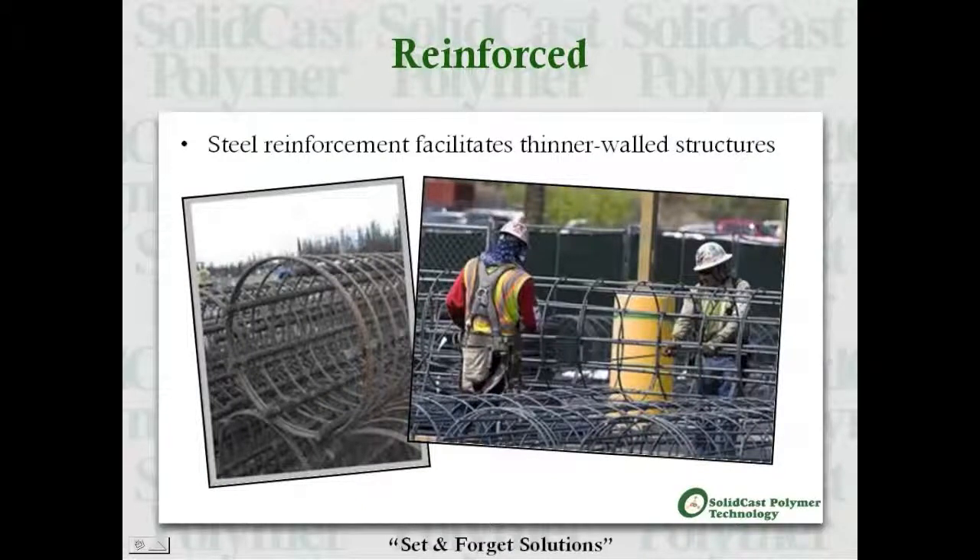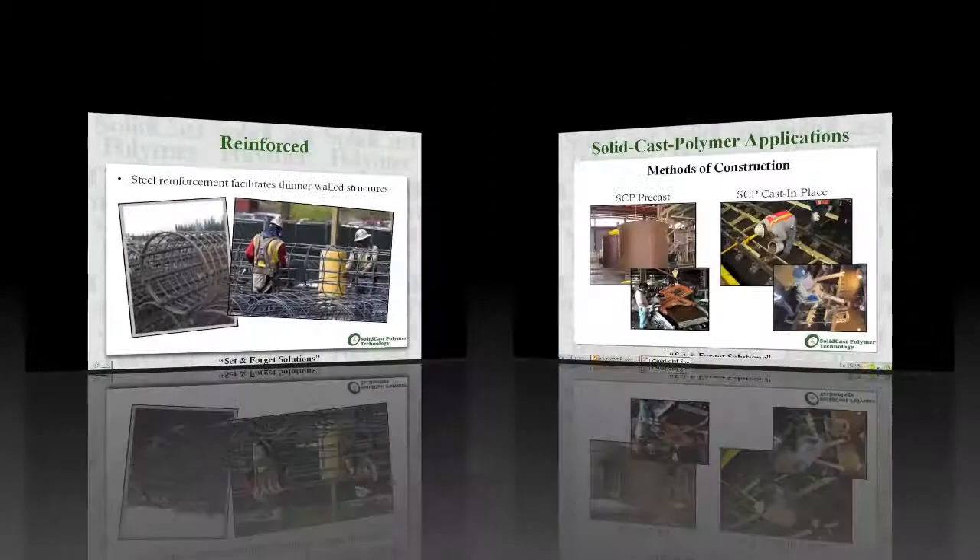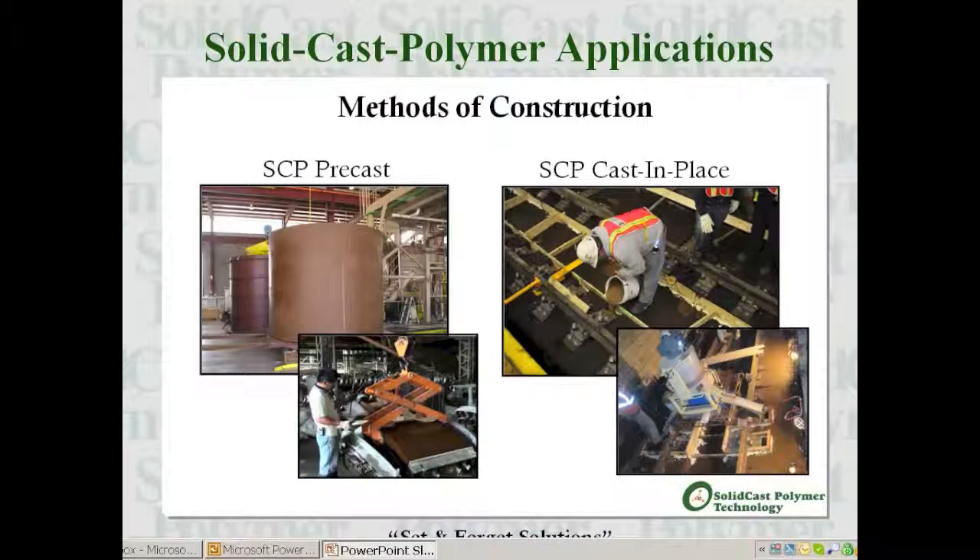Solid cast polymer can be reinforced with various materials such as steel rebar, which facilitates lighter weight and stronger structures. SCP products can be installed utilizing two basic methods of construction: SCP can be precasted, and SCP can be cast in place.